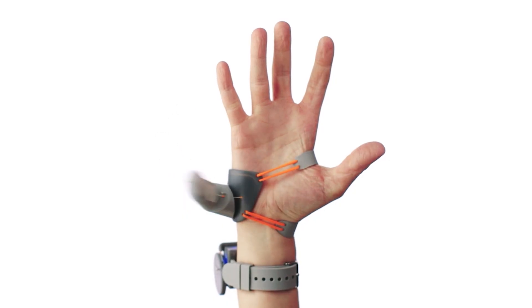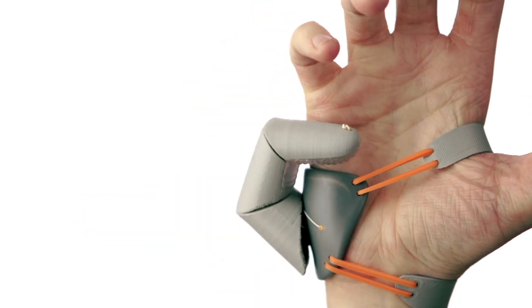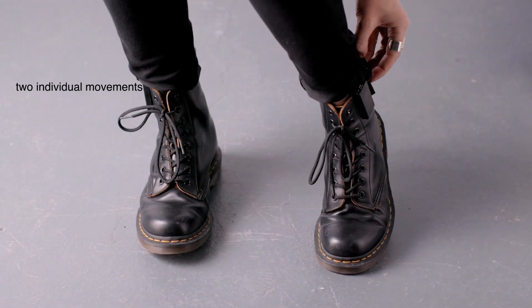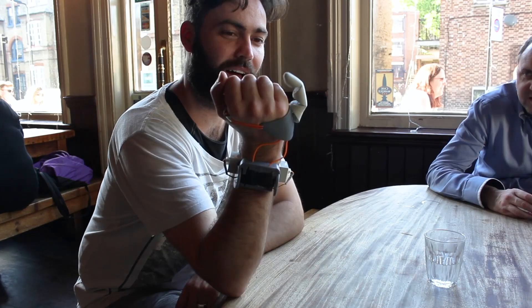In our study, we aim to answer such questions using the third thumb as an augmentation model. The third thumb is a flexible 3D printed thumb extension for your hand, wirelessly controlled by your big toes. Two pressure sensors create proportional control over two degrees of freedom. And it's surprisingly intuitive.